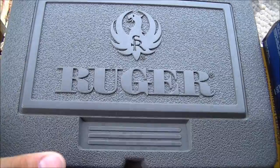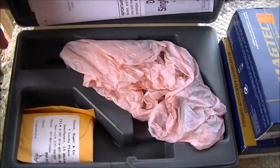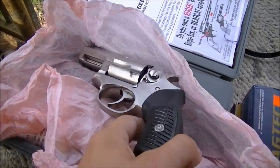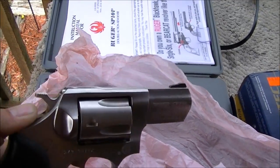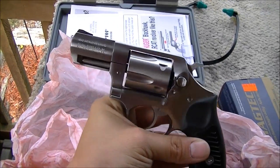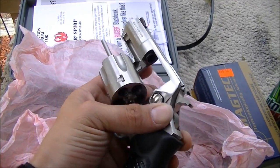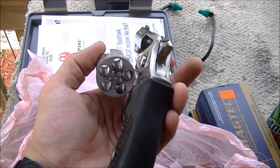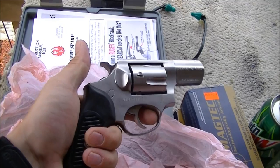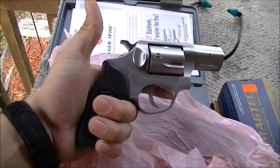I'm not a big revolver guy but I'm slowly starting to see the need and the usefulness of revolvers. This is a Ruger SP 101 357 Magnum — the little snub-nosed variant. I'm not sure of the barrel length, not a numbers guy. Does it shoot? Yes, it shoots 357 Magnum and 38 Special. That's all I need to know. Beautiful little revolver, unloaded, five-shot. It's got the original grips — a lot of guys swap those out and I plan on doing that.